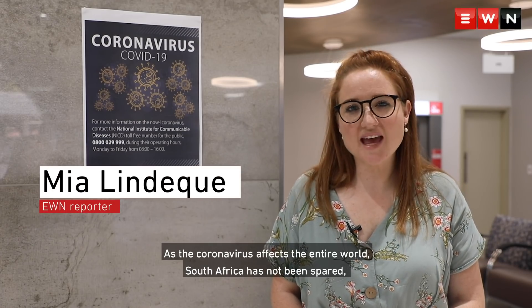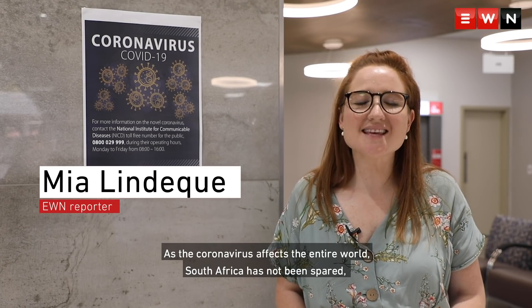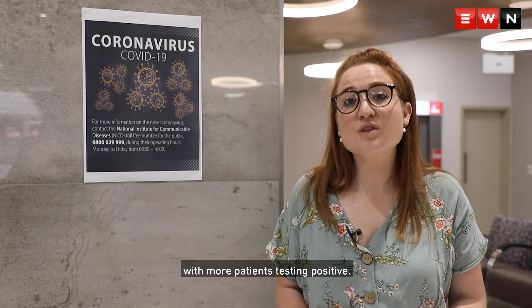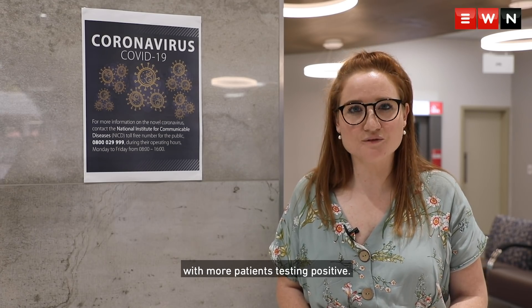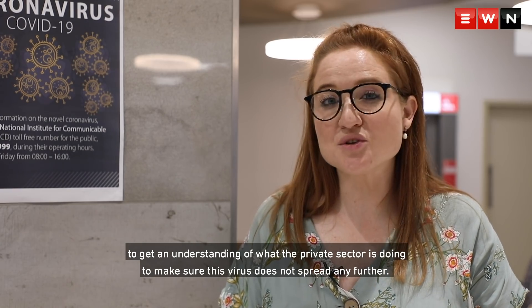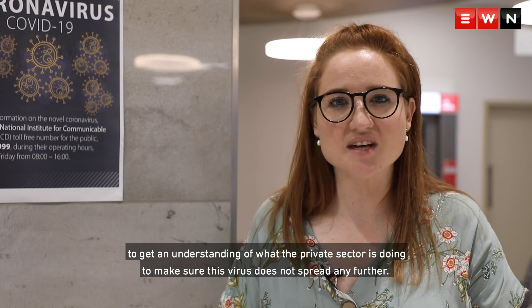As COVID-19, or better known as coronavirus, affects the entire world, South Africa has not been spared, with more patients testing positive. Eyewitness News sat down with NetCare Group CEO Richard Friedland to get an understanding of what the private sector is doing to make sure this virus doesn't spread any further.